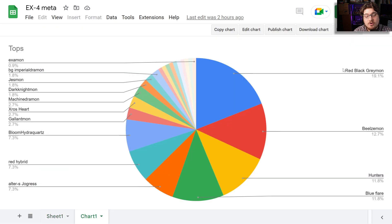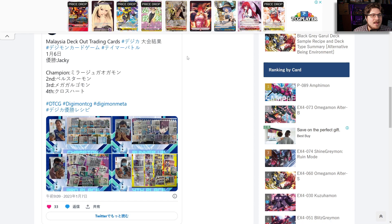Looking at the pie chart: Red Black Raymon tribal is sitting at 19.1% of the meta holding strong. Beelzemon is trailing pretty quickly — no surprise there, the deck is really consistent and able to kill you in ways your opponent is just not ready for. Hunters at almost 12%, tying with Blue Flare. Ultra S Joggers at 7%, Red Hybrid at 7%, Bloom Hydro Quartz at 7% as well. We'll have to see if this continues next week with more data.